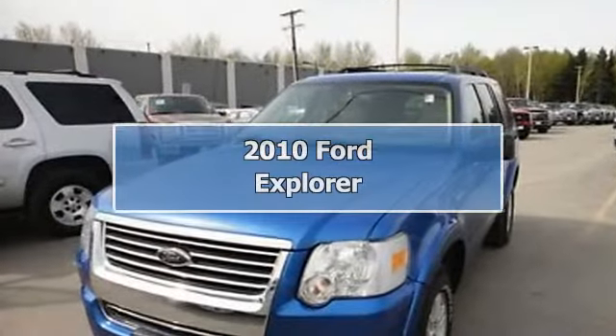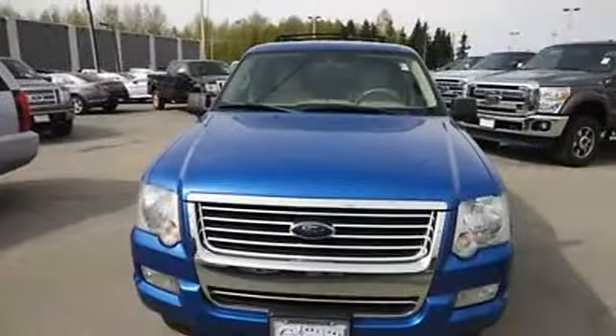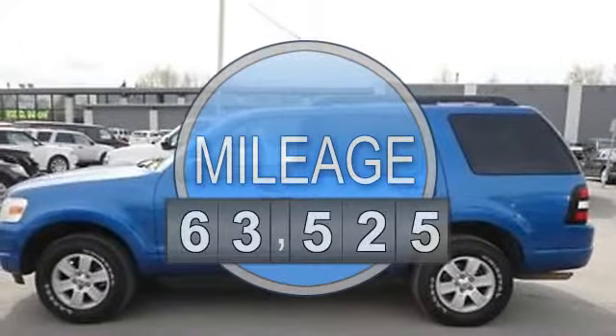2010 Ford Explorer SUV. This vehicle features the following equipment: automatic transmission, 4.0 liter six-cylinder, 210 horsepower.